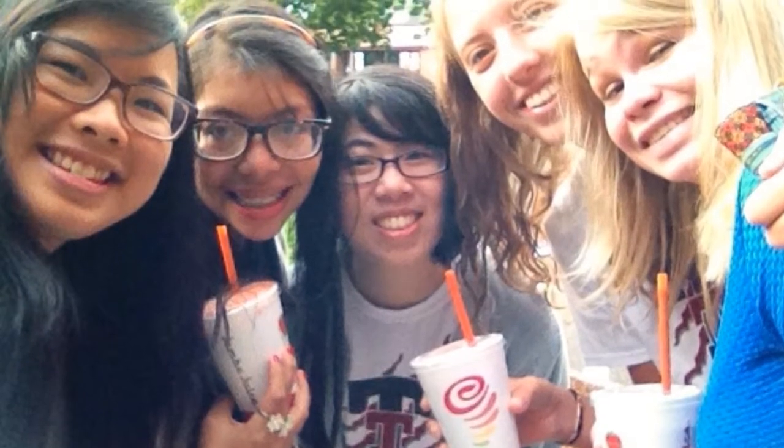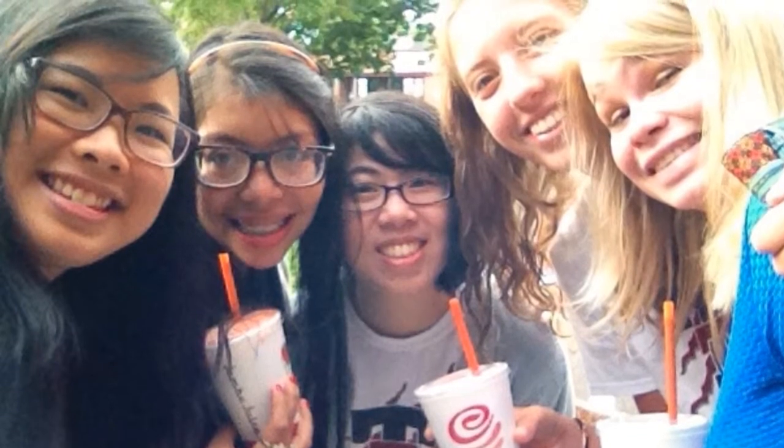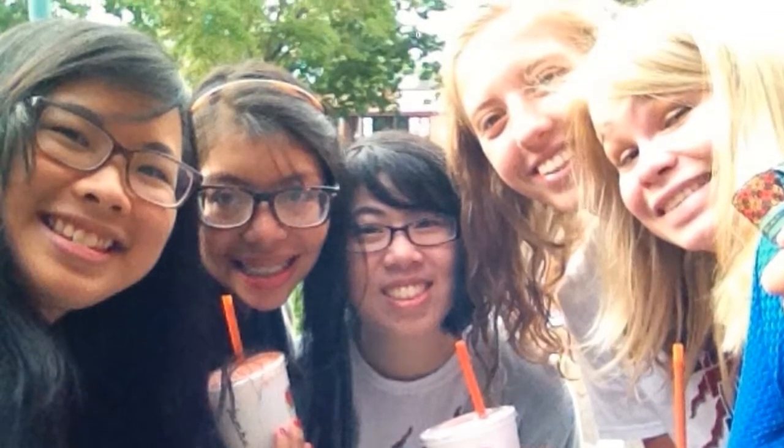Hey guys, I just wanted to make a quick video showing you what I wore and how I got ready on the first day of my senior year. So the first thing I did was actually the night before — I took a shower. I had actually just gone swimming so I really needed to take a shower.